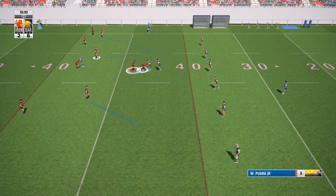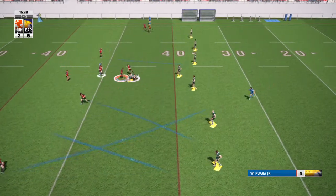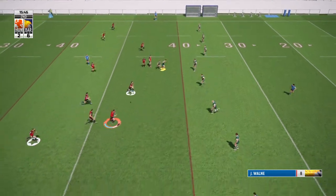They've made it up to just inside Hunsley's half of the pitch.